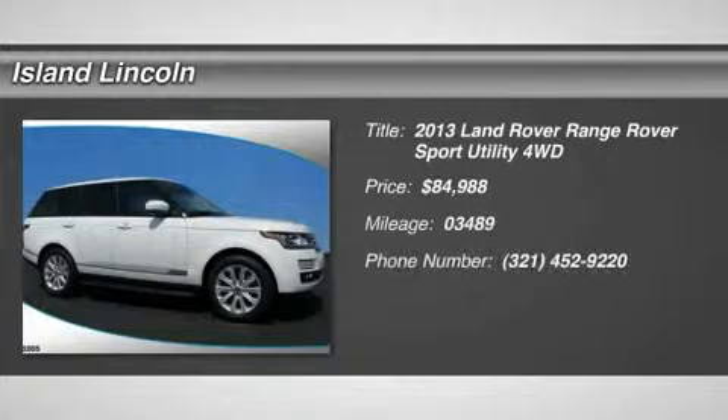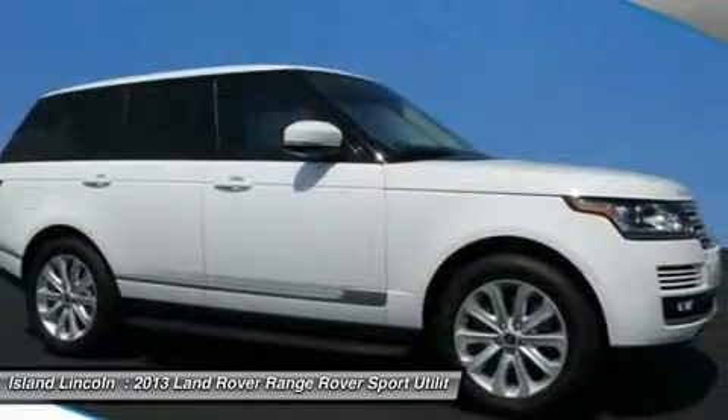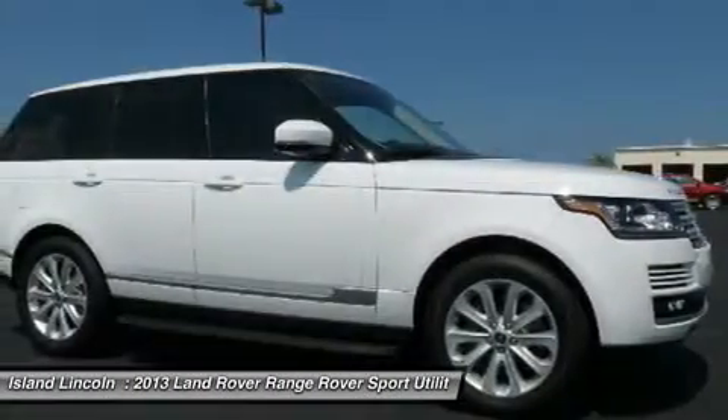2013 Range Rover, purchased here new and just traded back to us on a new 2015. Only 3,400 one-owner miles. Cannot be told from new.